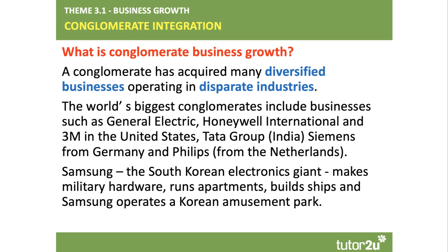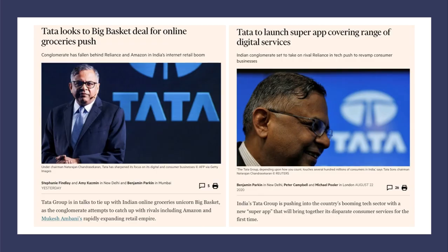Businesses such as Hitachi and Samsung — obviously famous for mobile phones, LCD screens, and TVs — but they also make military hardware, run apartment businesses, build ships, and they also own a career and amusement park. As the saying goes, that's an emotional rollercoaster for the CEO.